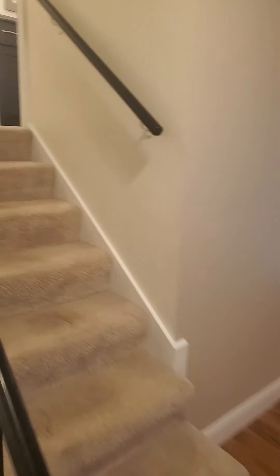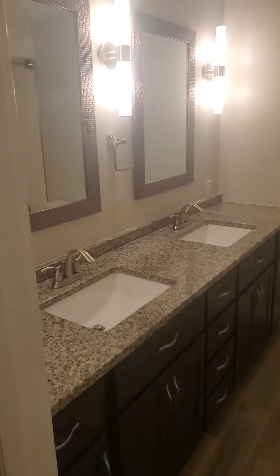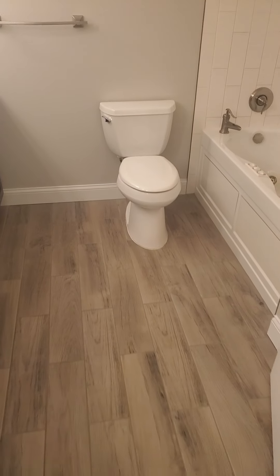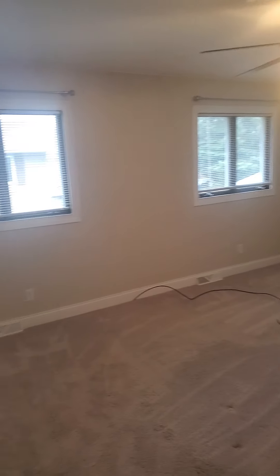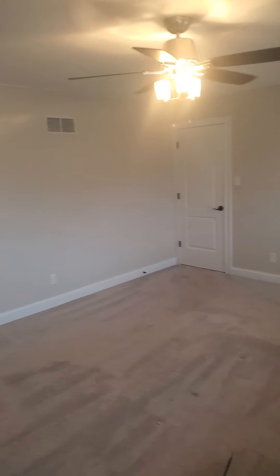We'll go upstairs first. There's the first bathroom here — his and her sinks right here, and a little jacuzzi tub. This is the biggest bedroom here, which also has its own personal bath. It's a huge bedroom; definitely any size bed can fit in this room. And right off to your left, here's the bathroom for this one.